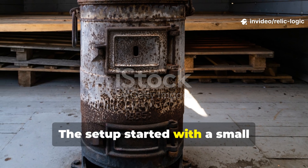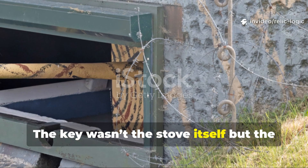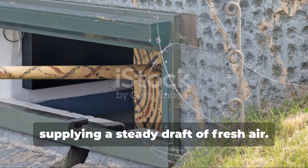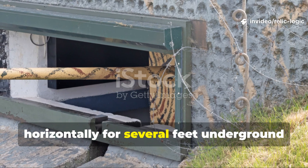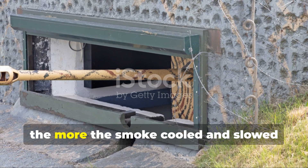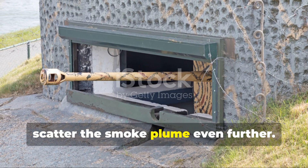The set-up started with a small firebox — often a repurposed metal canister, oil drum, or even a tin ammunition box. The key wasn't the stove itself, but the air and exhaust layout. A narrow intake pipe was buried from outside, slanting downward toward the firebox, supplying a steady draught of fresh air. The exhaust flue did the opposite: it ran horizontally for several feet underground before gradually curving upward and exiting far from the bunker's entrance. The longer the horizontal stretch, the more the smoke cooled and slowed before reaching daylight. Soldiers often covered the final exit point with a mesh or rock screen to scatter the smoke plume even further.